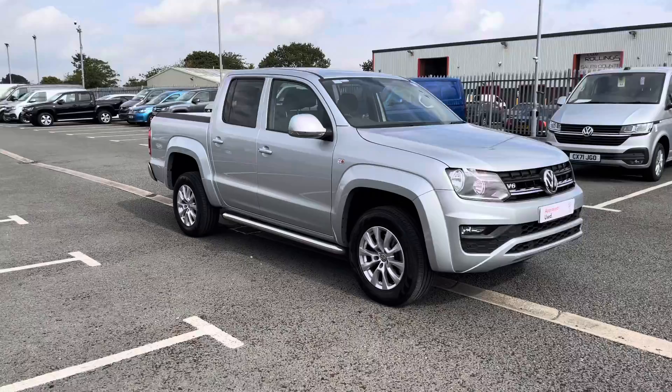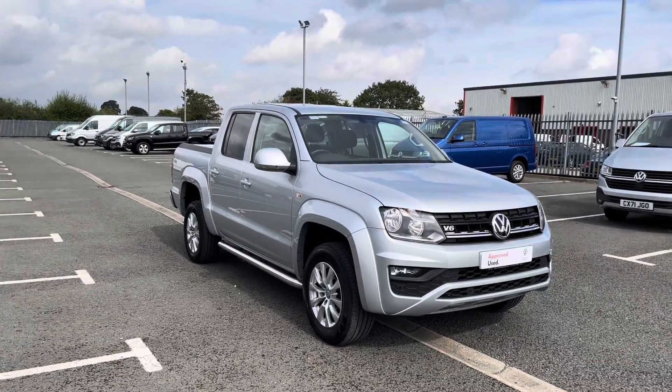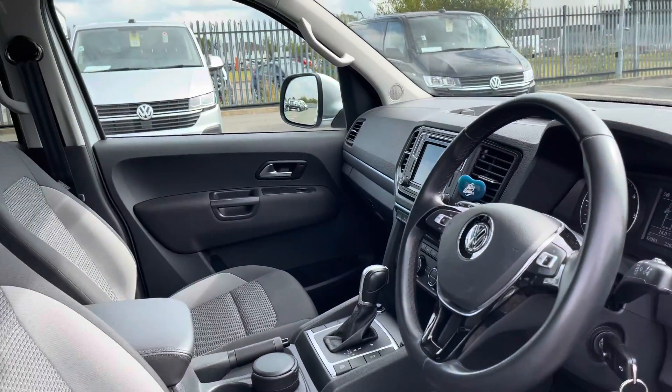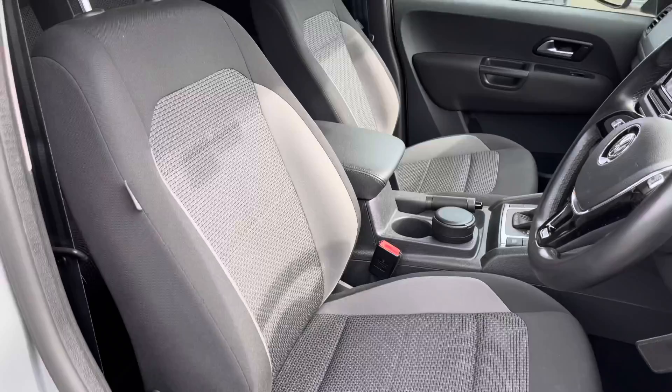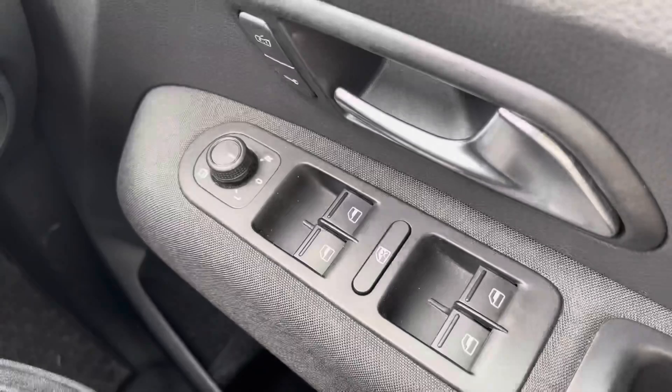Now that we've taken a look at the outside of this vehicle, we'll make our way inside. Taking our first look inside the cab, it does come with ample storage space, and the upholstery does match the rear seats — it is finished in a black and grey cloth upholstery.